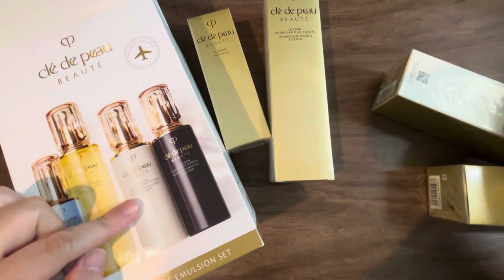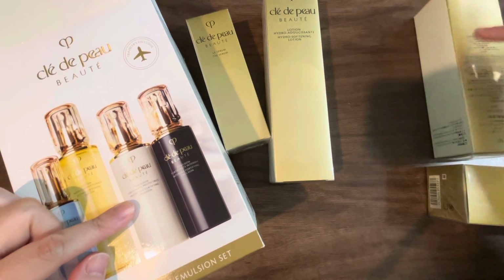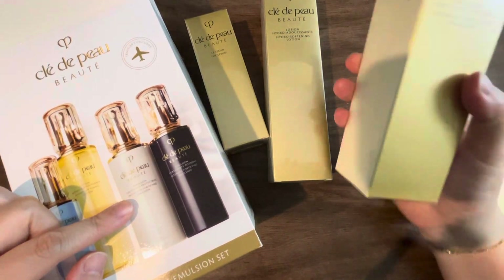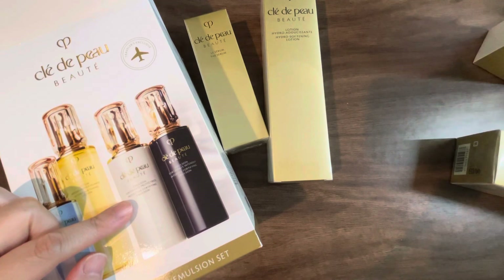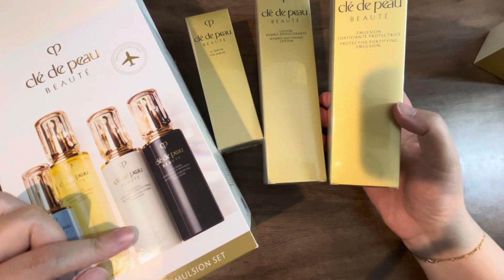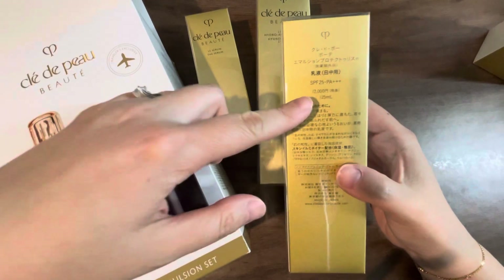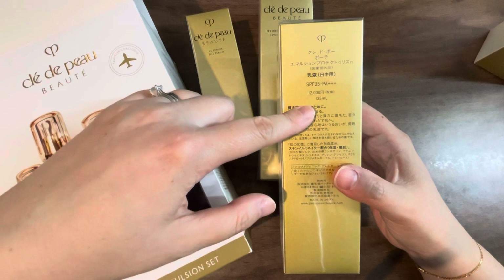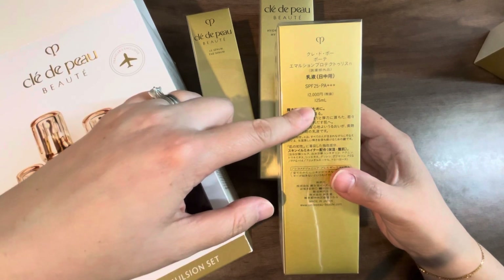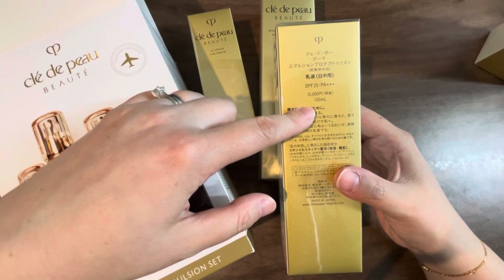The next one here is called the protective fortifying emulsion — this white bottle. On the back it shows 12,000 yen, and it is 125 milliliters. On the US site, this would have cost $170 US dollars.